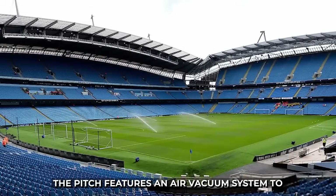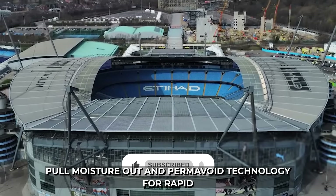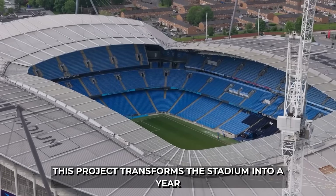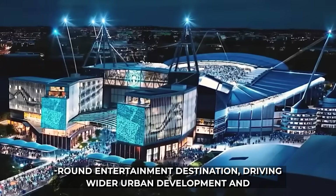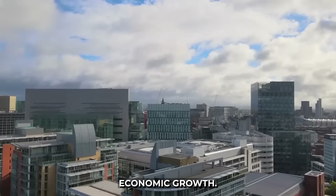The pitch features an air vacuum system to pull moisture out and Perma-Void technology for rapid drainage and soil aeration, ensuring optimal playing conditions regardless of weather. This project transforms the stadium into a year-round entertainment destination, driving wider urban development and economic growth.